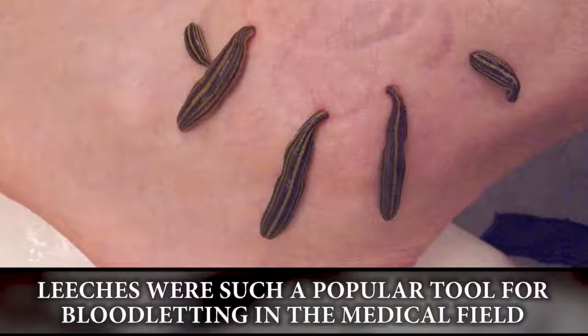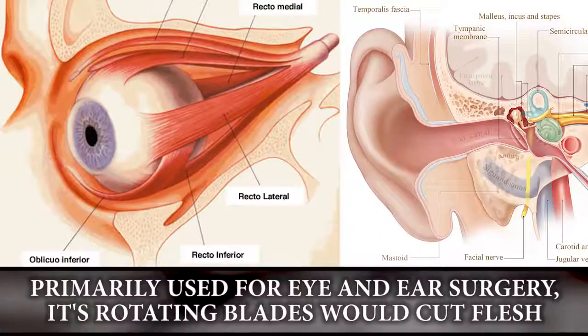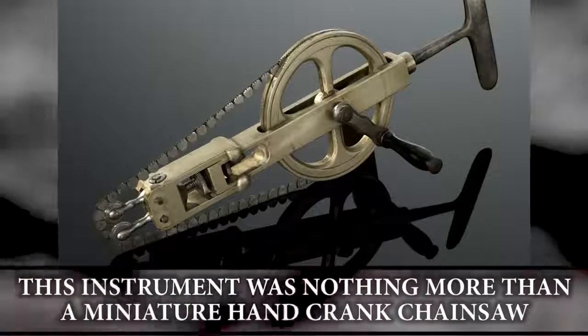The artificial leech: leeches were such a popular tool for bloodletting in the medical field that this tool was invented. Primarily used for eye and ear surgery, its rotating blades cut flesh while the cylinder produced a vacuum that sucked up the blood.